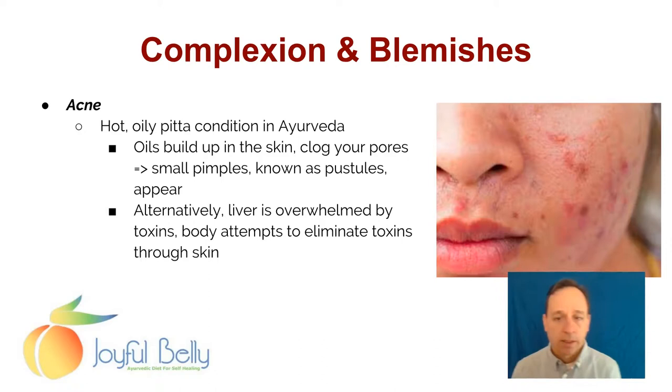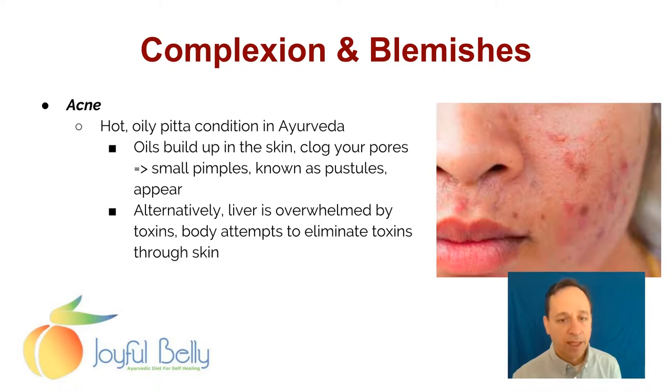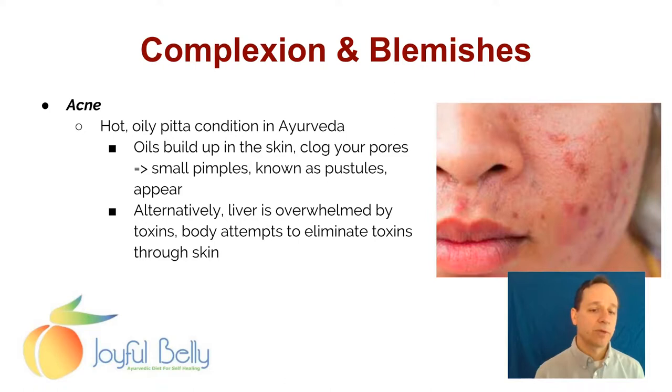Acne is generally a hot, oily Pitta condition in Ayurveda. You have to get the richness, sweetness, and oiliness of Kapha mixing with the heat of Pitta — and that is generally the cause of acne. Usually AMA is involved, so there's toxicity. Because there's heat involved, we're going to normally assume that the liver is overwhelmed by the toxins — less a kidney issue, more a liver issue. So when the liver can't detoxify, the body is getting hot. There's a buildup of toxins that creates a ripe environment for infection, and if the person is eating rich, oily foods, that comes together in a perfect acne-building storm.